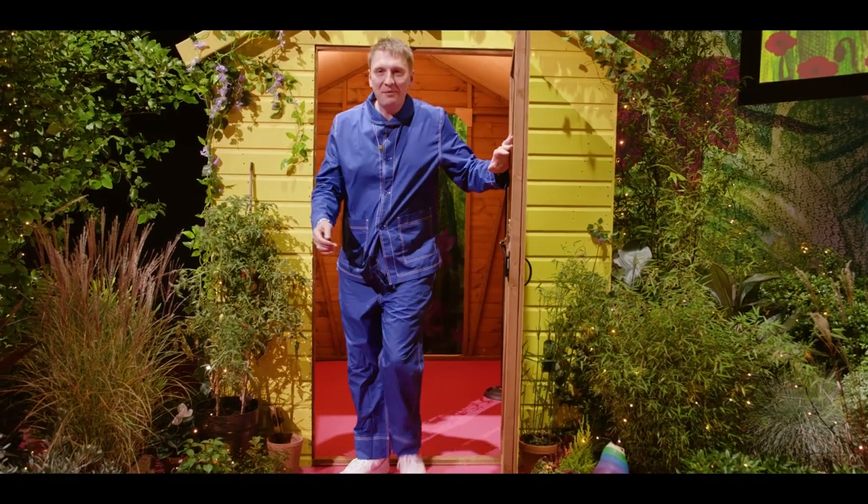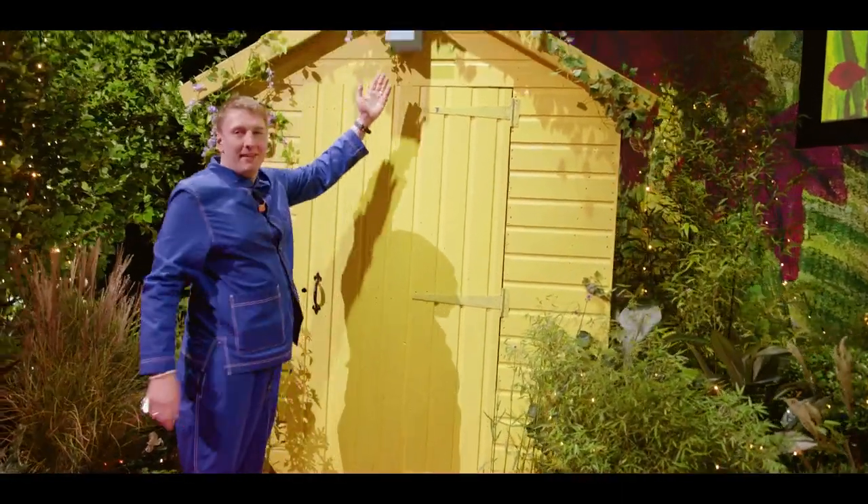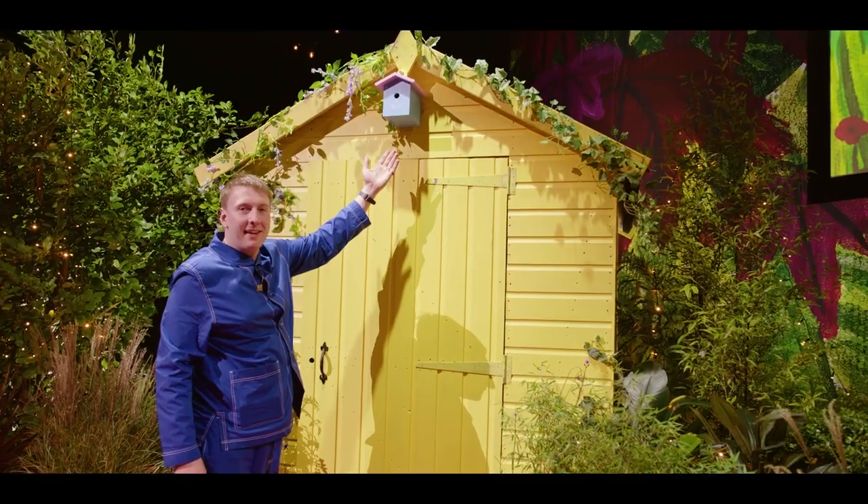Welcome to Mummy's Garden. Let me show you round. This is my shed and my tits box for all my tits.